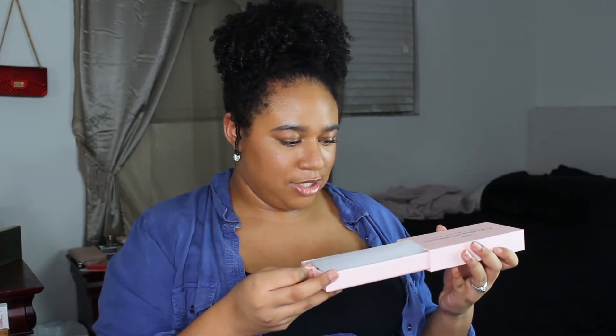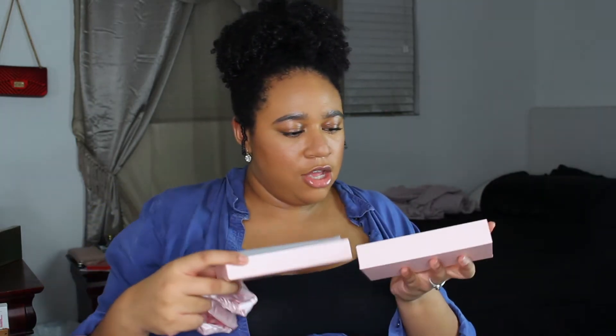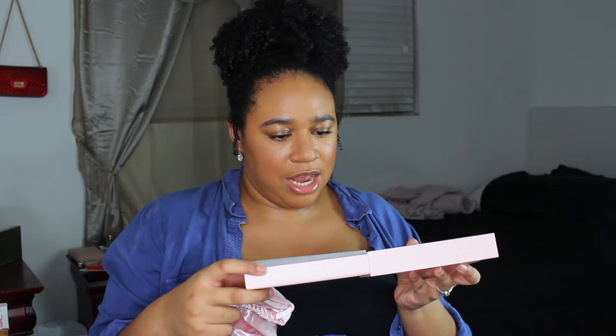I bought all four of the candles and one of these silk headbands. Let's go ahead and get started. This is a nice little box — I'm gonna keep this box. So this silk headband is made out of 100% mulberry silk. I got it in the shade pink. There are actually two shades: champagne and pink.